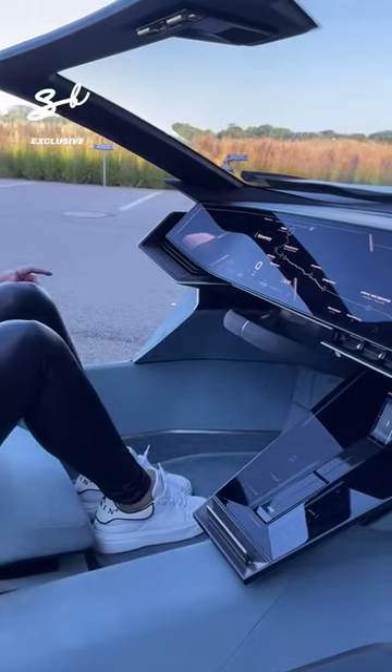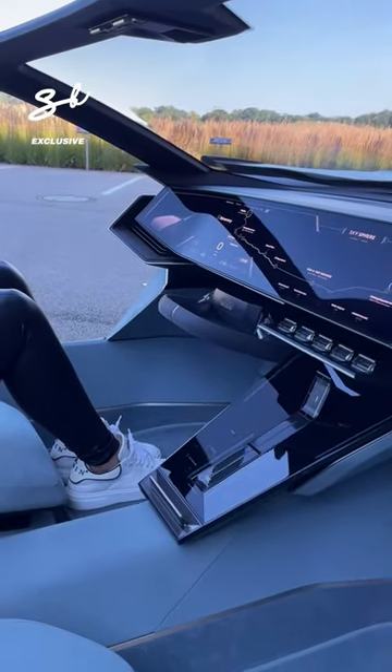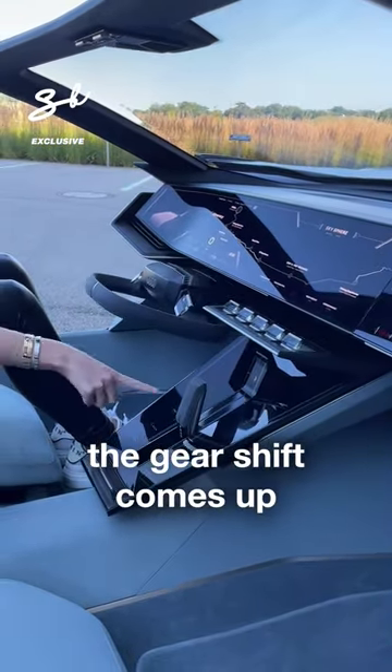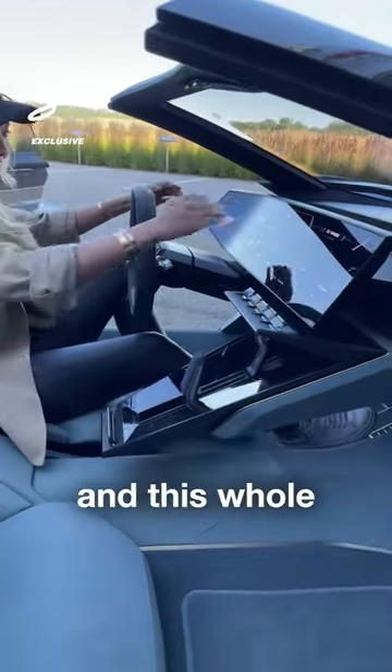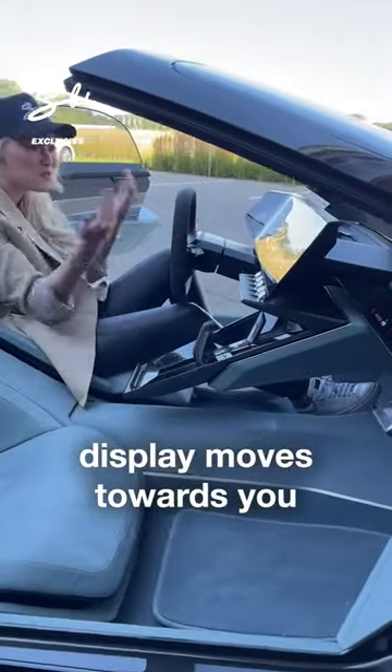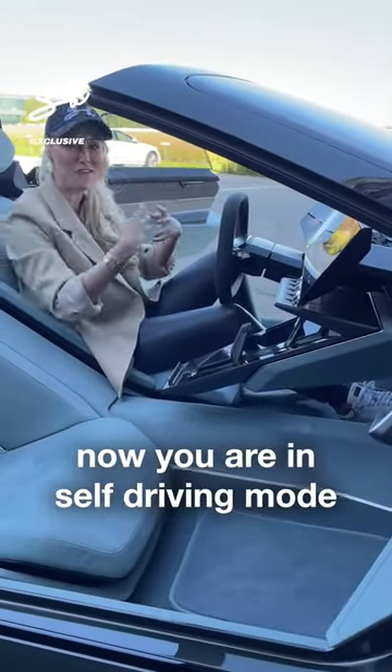Ready? The gear shift comes up, the wheel comes out, and this whole display moves towards you. Now you are in self-driving mode.